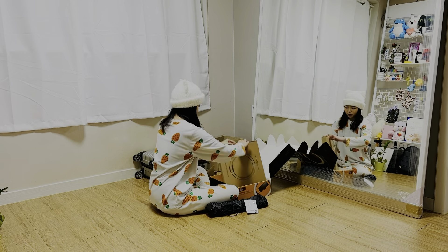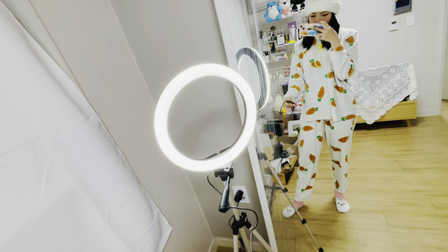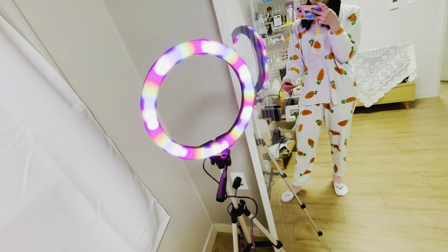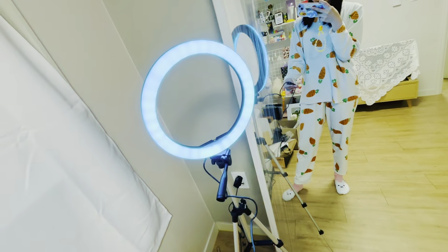I also bought this big ring light because the lighting here is not really good. Even though it only said RGB ring light, the function is so much more than that. Look at the colors!